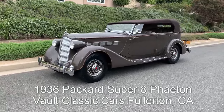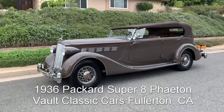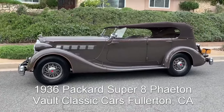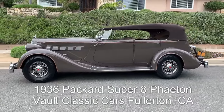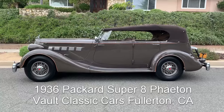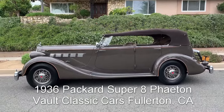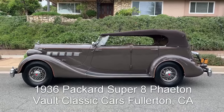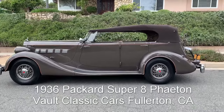The 1936 Packard Super 8 Phaeton, restored by Tom Sparks. Shown and caravaned many times — beautifully done. And look at that profile. No side mounts, so you get all that fender length, all that hood. It is just wonderful.